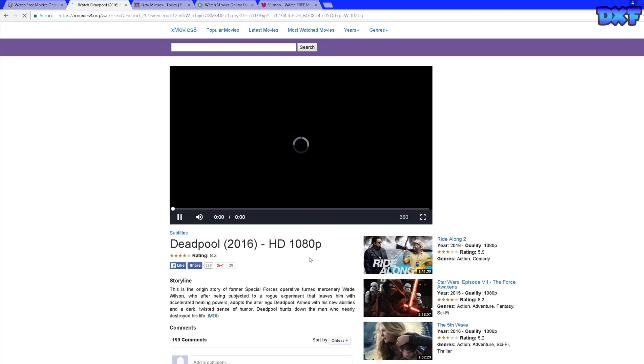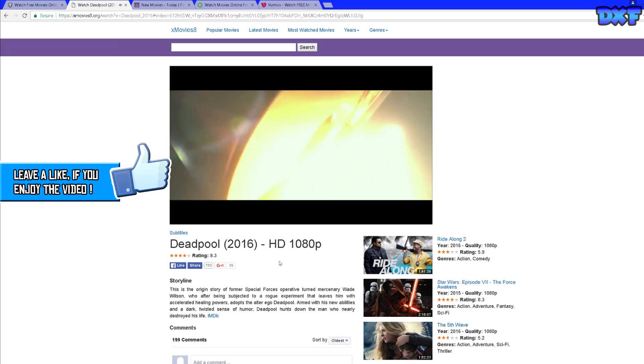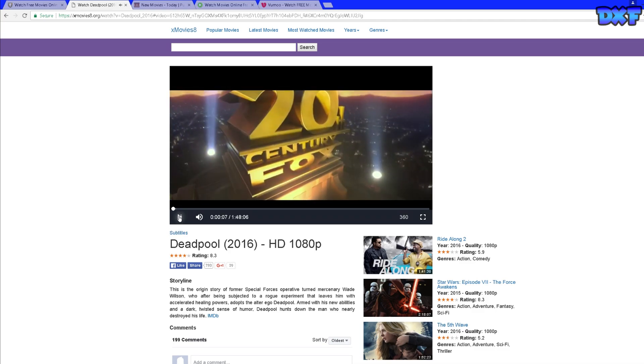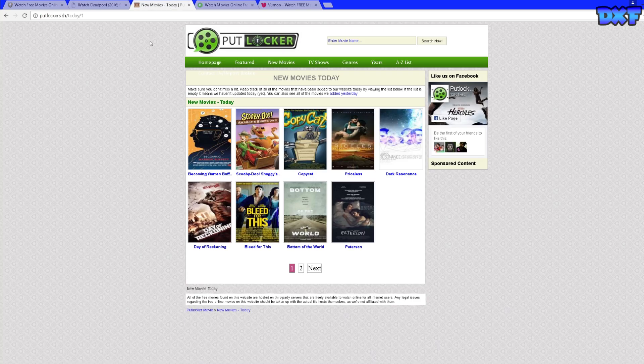It should just kind of load. All of these movies should be watchable in full HD. As you can see, I could go and watch this movie right here, I could go and watch that movie right there.